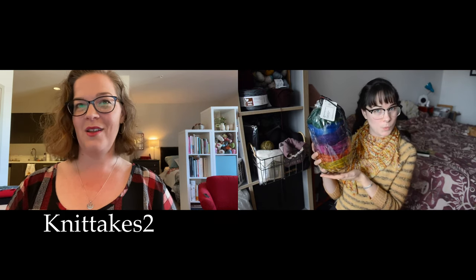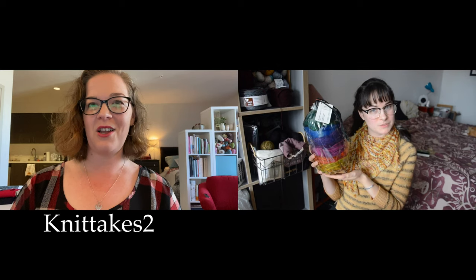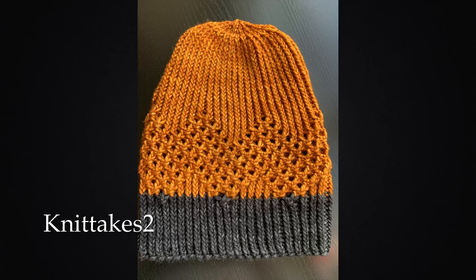We have got number 28, who is Knit Takes Two, who is Michelle from Georgia, and she made a hat that reminds her of a carved pumpkin. It's really cool — it's got lacework on it and the brim is gray. Yay! So get in touch with me and I will get this out to you, and if you don't spin, let me know and we'll figure something else out.